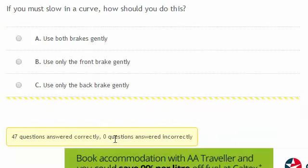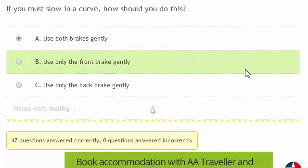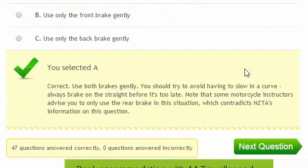If you must slow in a curve, how should you do this? You should use both brakes gently. Some motorcycle instructors advise that you only use the rear brake in this situation, but this contradicts NZTA's information on this question, so if you get this question in your test, make sure that you answer 'use both brakes gently'.